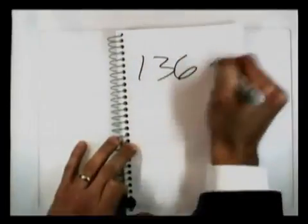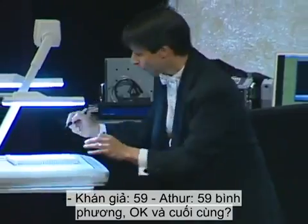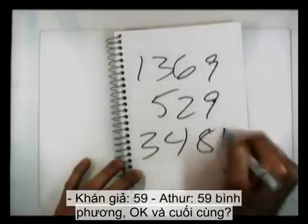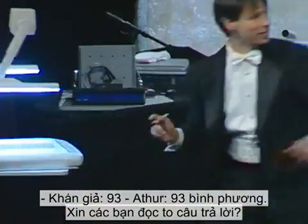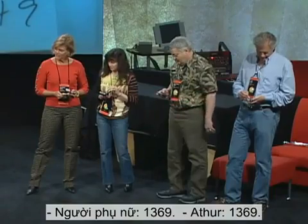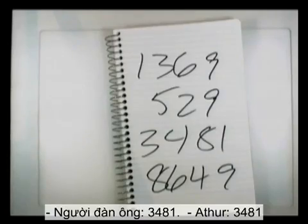37 squared — okay. 23 squared — okay. 59 squared — okay. And finally, 93 squared. Would you call out your answers, please? 1,369. 529. 3,481. Thank you very much.